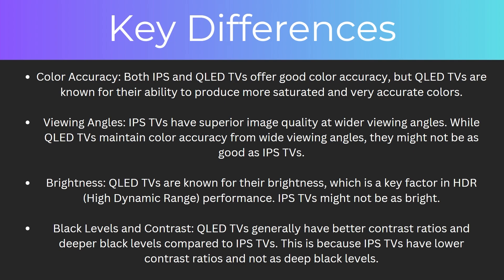Another difference is the viewing angles. IPS TVs have superior image quality at wider viewing angles, while QLED TVs maintain color accuracy from wide viewing angles, but they might not be as good as IPS TVs. Another difference is brightness. QLED TVs are known for their brightness, which is a key factor in HDR performance, while IPS TVs might not be as bright.